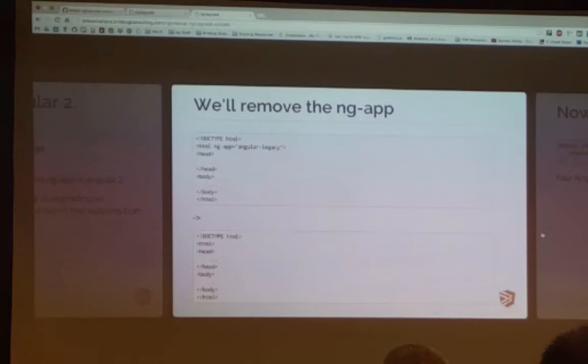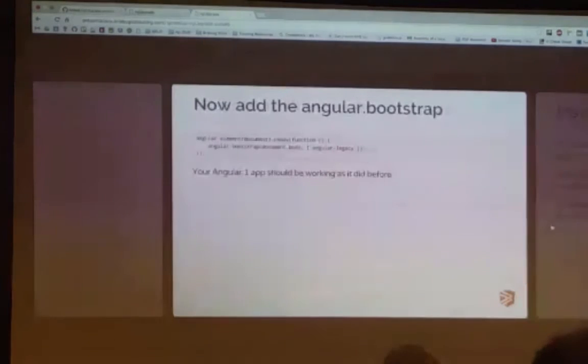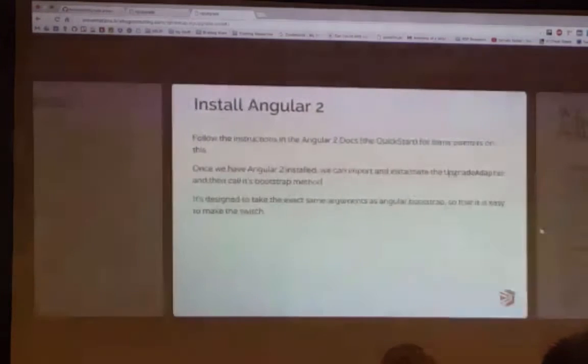Over in the index.html, before we would have had the ng-app and then the name of your app module — we just take that out. Into the body, you would actually just have a new Angular 2 component; you just plug that right in. Once you're removing the ng-app, you would add the angular.bootstrap method. That's just a little example of how you would do that — take your existing module and bootstrap that once the document's ready. Once you've done this, your app should work exactly the same as it was before.